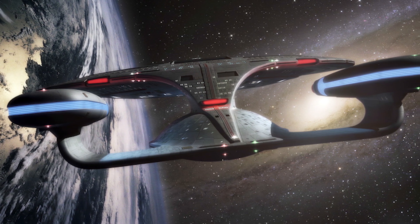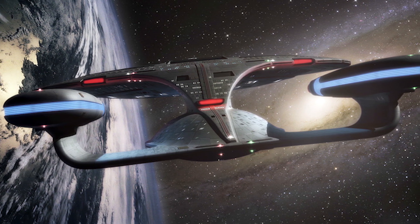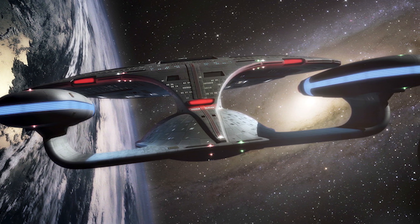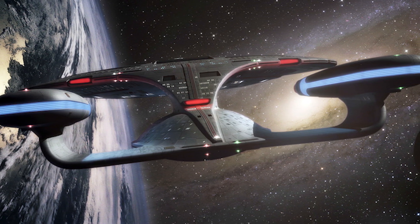and in spite of new designs like the Intrepid and Sovereign Class vessels taking centre stage, construction of new Galaxy Class starships showed no signs of slowing across the late 24th century.